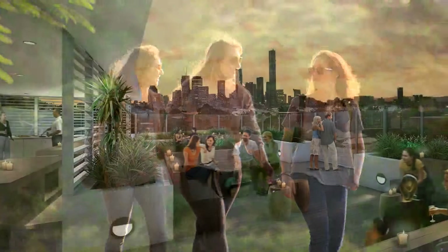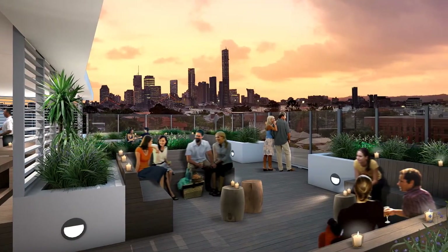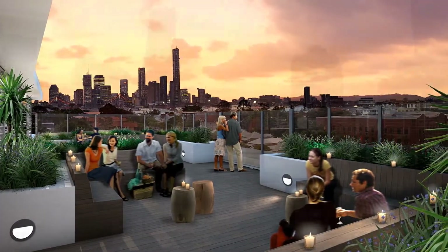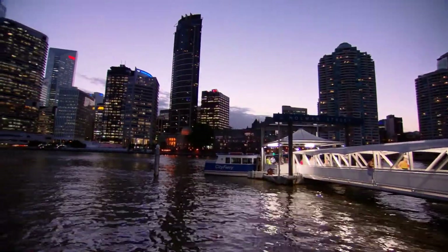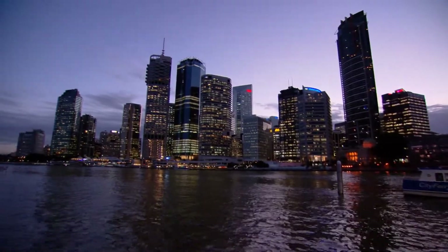You can entertain at home too on Double One Three's open-air rooftop terrace. With its stunning views toward the Brisbane CBD and river, the terrace is the perfect place for a barbecue or a sunset cocktail.